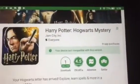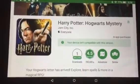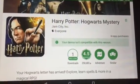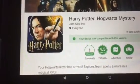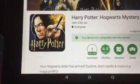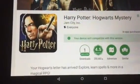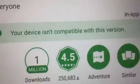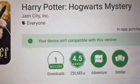I was so excited to be able to download Harry Potter and Hogwarts Mystery — I completely cleared out my tablet for this game. I was all ready to go, but when I went to download it, I found this message: 'Your device isn't compatible with this version.'